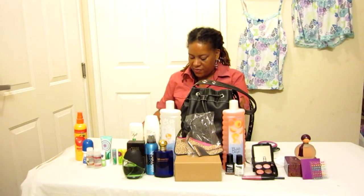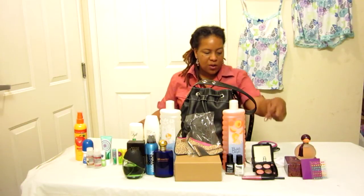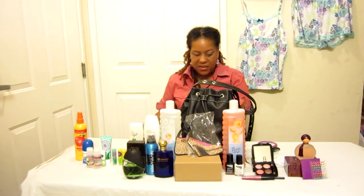Then we also have the Stay True for up to 12 hours True Color Eyeshadow Quiet, that's this one right here, 2 for $10.99. And then we also have the Glimmer Sticks Eyeliner on sale for $3.99.